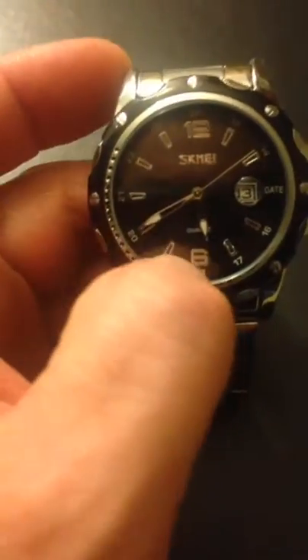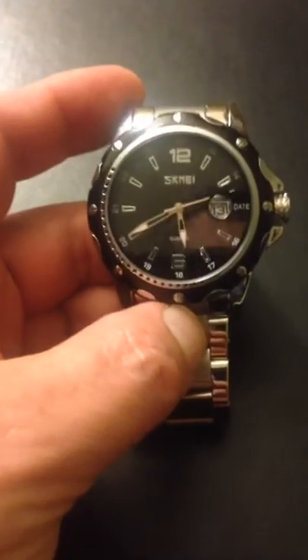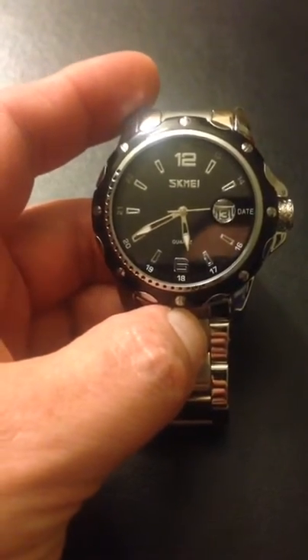It's just a beautiful watch. I know the video isn't going to do it any justice as to just how beautiful this is. There's a nice screw here with little ridges on it, makes it easy to get a hold of. Water resistant, stainless steel band.